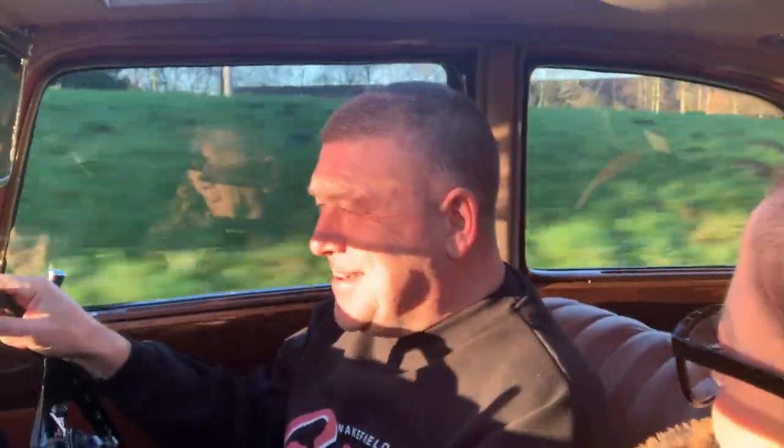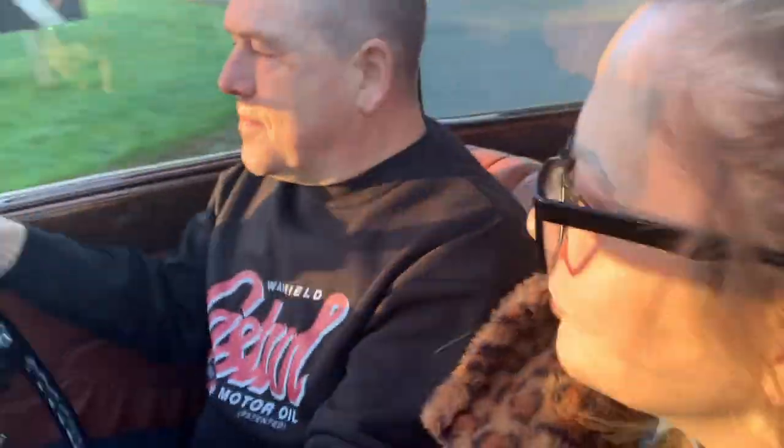One of the nice things is you can escape from it — escape from the real world. It's the most beautiful car I've ever sat in. It's lovely, I'm gushing over it. It's my favourite car, I've always loved this car.